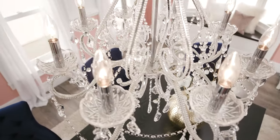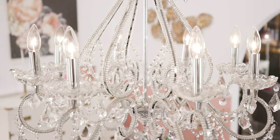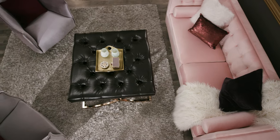The final touch was the addition of this crystal chandelier. Its posh styling is enough to put our glam look over the top. I hope you enjoyed our take on the Hollywood glam design — thanks for watching!